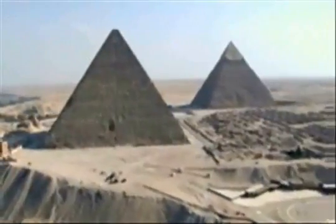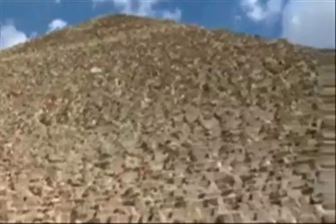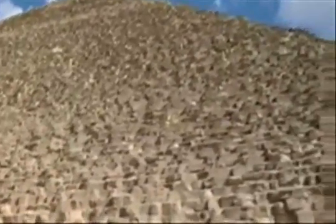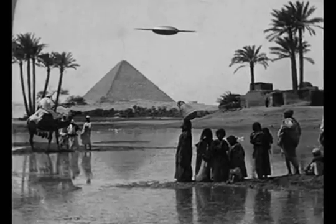Men have always wondered how the largest of the Egyptian pyramids, the Great Pyramid of Giza, was built. It is the only one of the famed seven wonders of the ancient world that still stands. With a height of 480 feet composed of more than 2.3 million stone blocks, some people have argued that it was beyond ancient man's abilities and must have been constructed by aliens.